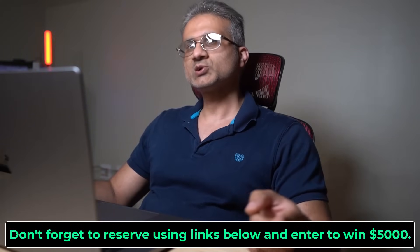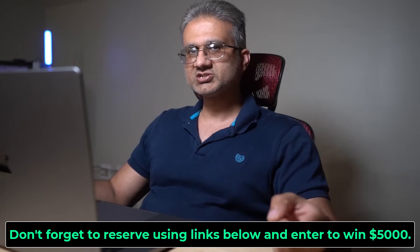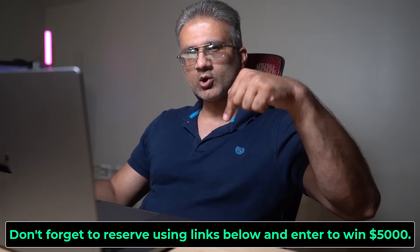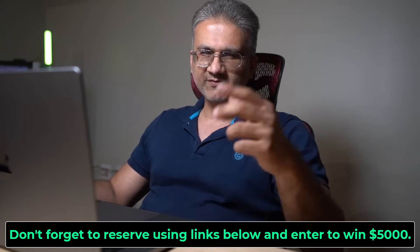Put that on your calendars. Click the link down below, get your reservations in. And of course, if you have any questions, comments, or concerns, drop them down below. Have a fantastic day.